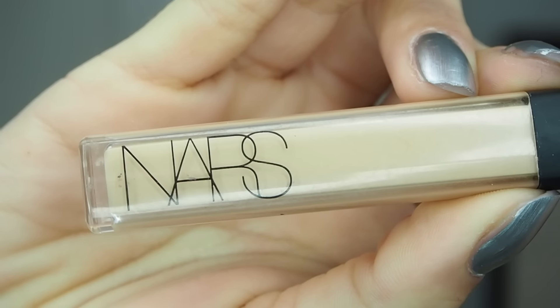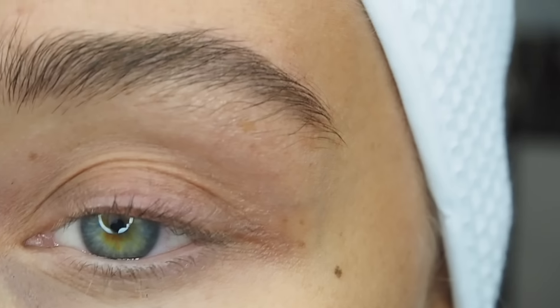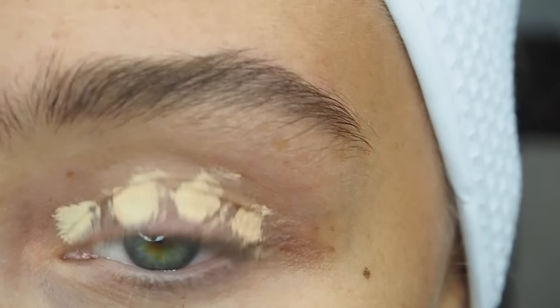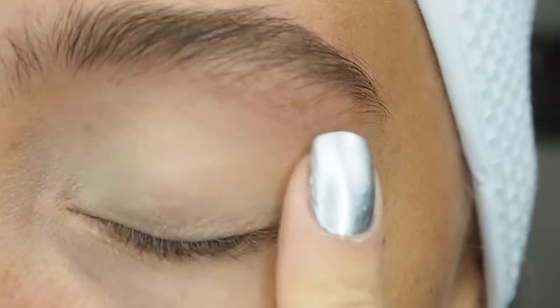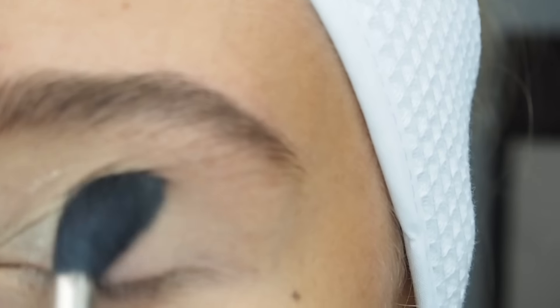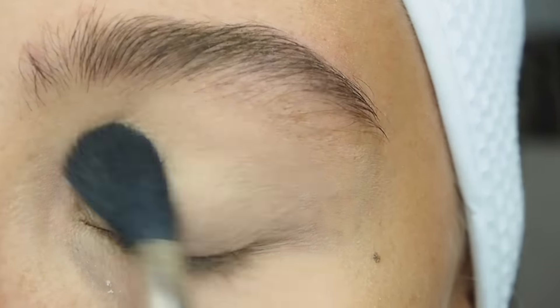I'm taking the NARS Radiant Creamy Concealer in the colour Custard and just placing this on my eyelid as a base, spreading it out with my fingers. And to set that, I'm taking the Laura Mercier Translucent Loose Powder on a big fluffy brush so that we have a nice smooth surface for our eyeshadow.